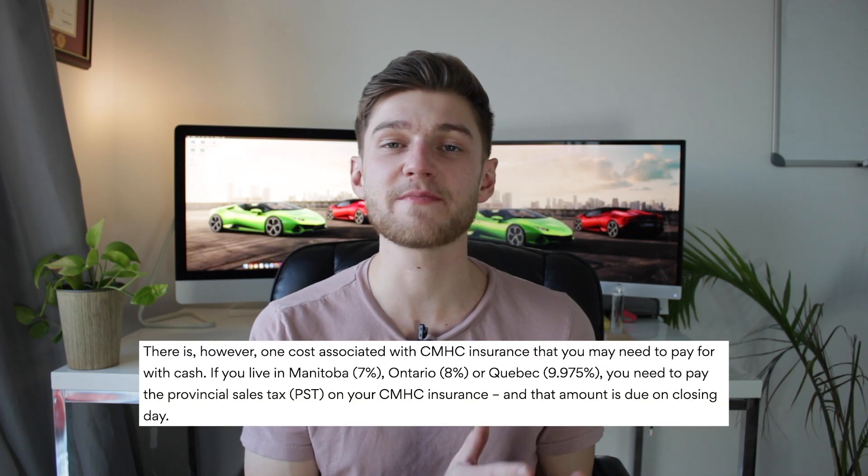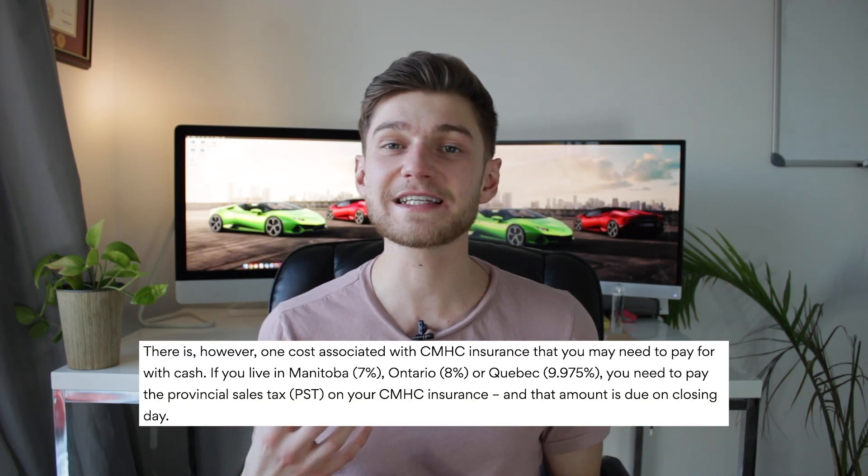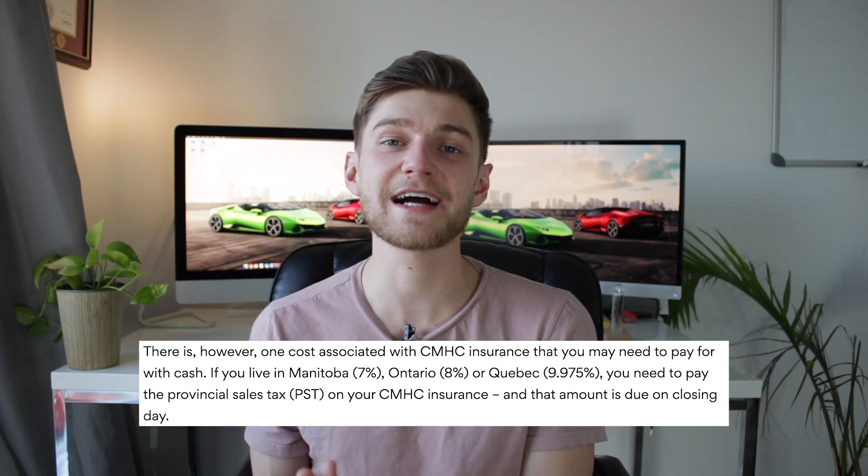On top of the mortgage insurance, it gets even worse for the investor who puts less than 20% down — you have to pay a tax on the mortgage insurance, which varies by province. Personally, I live in Quebec, meaning this tax is 9.975% on top of that $10,830 mortgage insurance, resulting in an additional upfront fee of $975. I'm going to take all of these numbers into account to show the cash-on-cash return for year one.